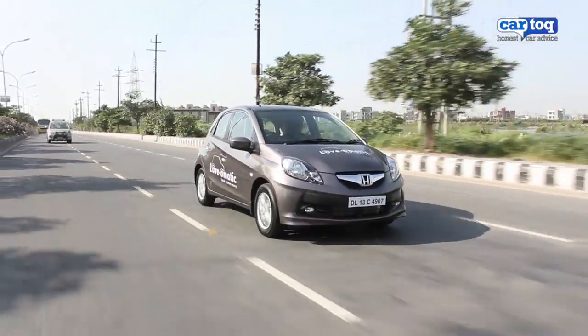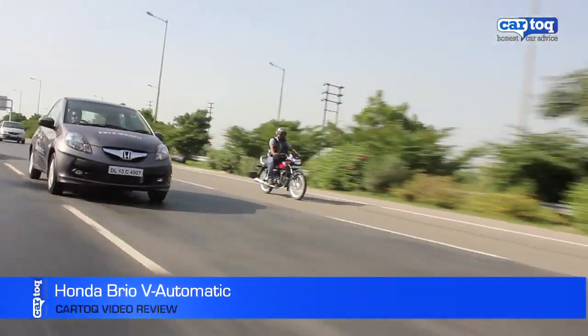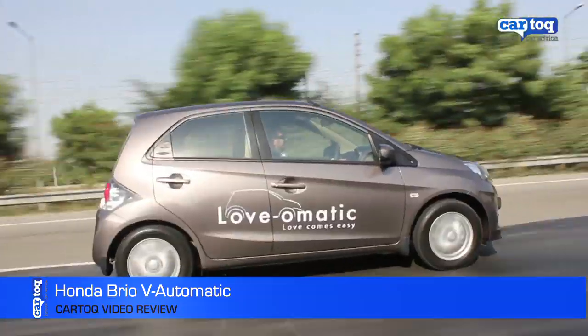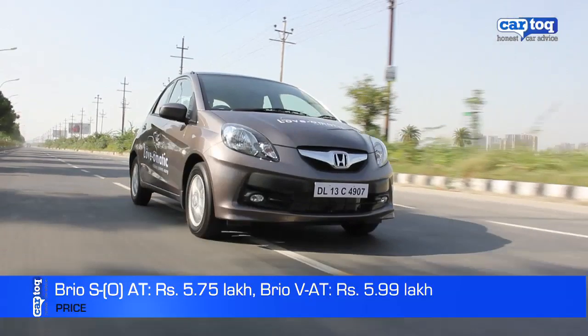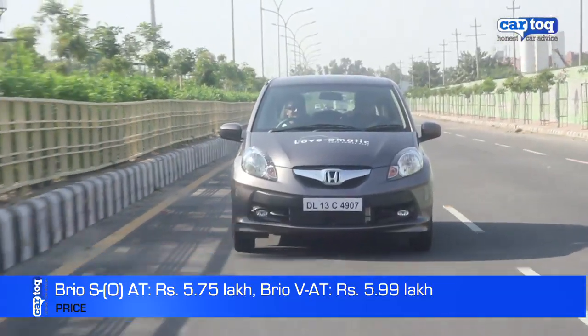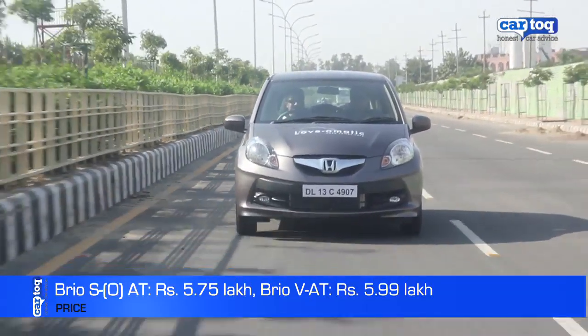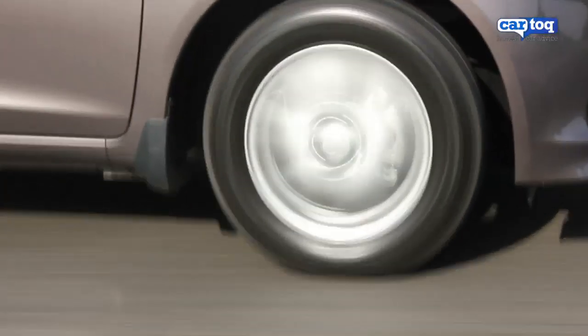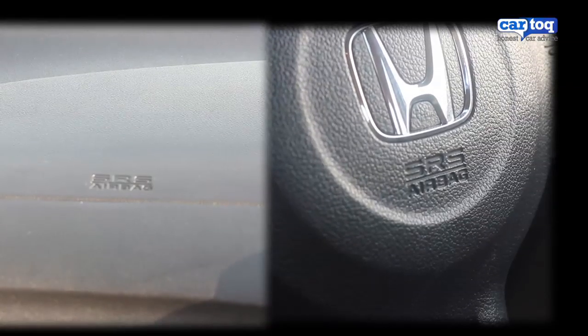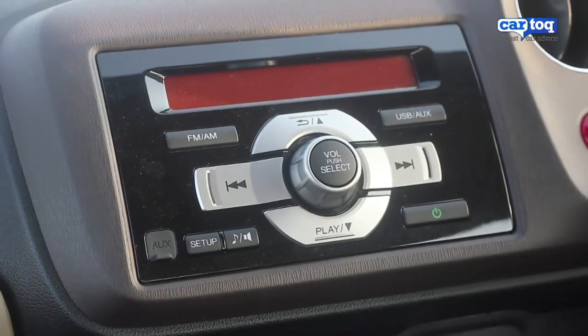The Honda Brio just got a lot easier to drive thanks to a nice 5-speed automatic transmission. The automatic comes in two variants: the S automatic priced at 5.75 lakh rupees and the V automatic priced at 5.99 lakh rupees. The car you see here is the V automatic, which means you get fog lamps and alloys in addition to the airbags, ABS and integrated music system that you get on the S variant.